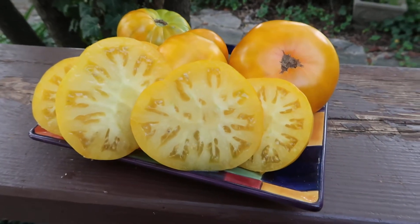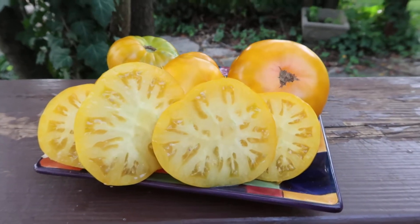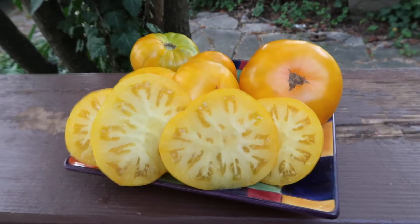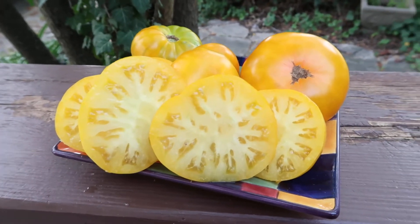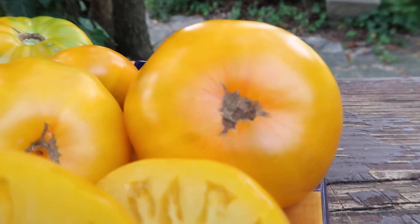Hey everybody, how are you doing today? I hope you're doing wonderfully. This is Curtis here, and I'm doing this video for my Facebook group. This is Dwarf Jasmine Yellow — beautiful colors. Let me bring it a little bit closer so you can really see that color.